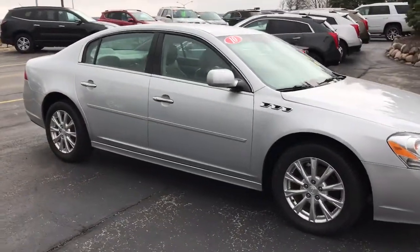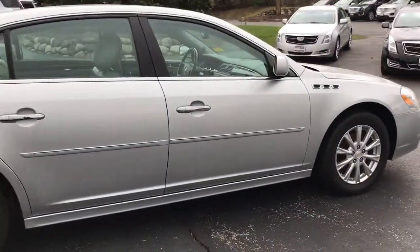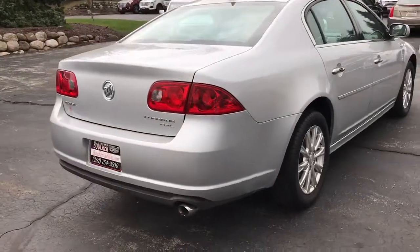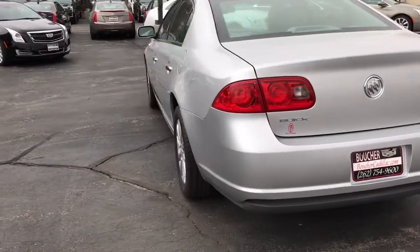This is Skyler at Boucher Cadillac. Here today is our 2010 Buick Lucerne. This is a one-owner, clean Carfax report vehicle, exceptionally maintained, fully inspected by our factory trained GM technicians.